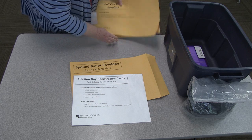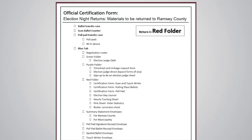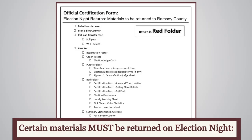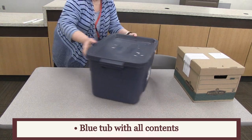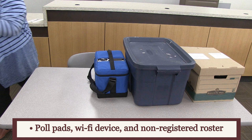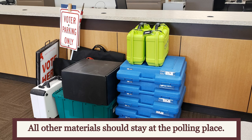All other envelopes should be placed in the blue tub. A full list of items to be packed in the blue tub can be found on the election night returns form. Certain materials must be returned to the elections office on election night: the ballot transfer case, the blue tub with all its contents, poll pads, Wi-Fi device, non-registered roster books, and ballot counter. All other materials not listed on the return certification form are to remain at the polling place.